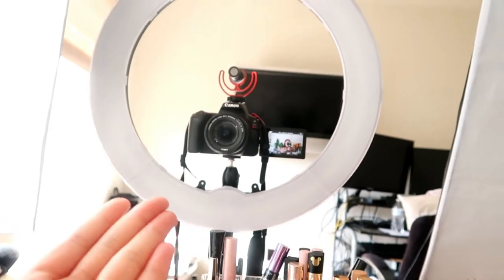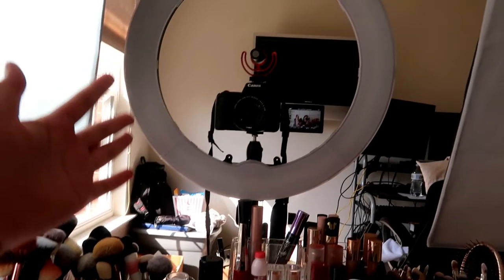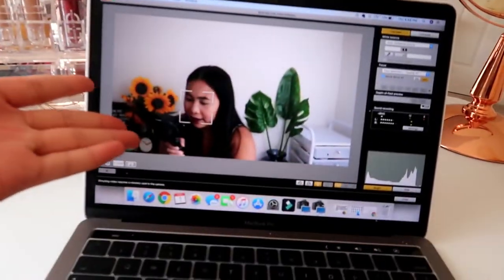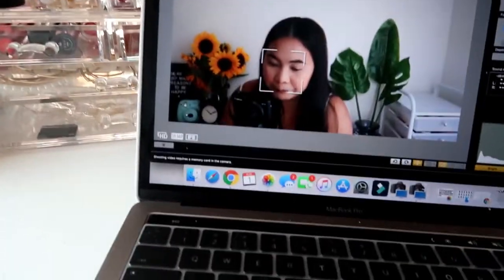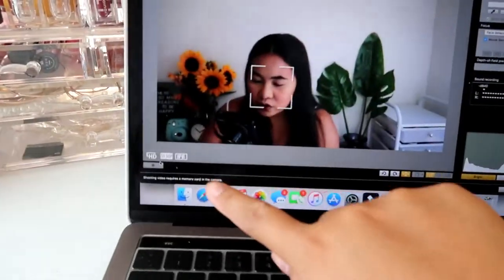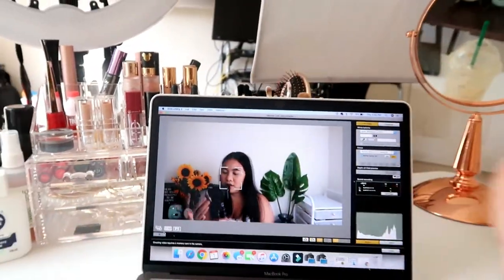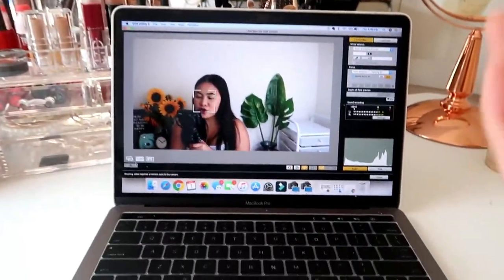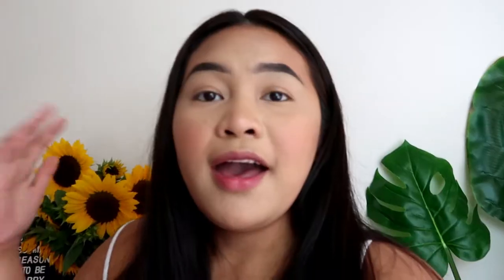If I want to record, I just click the record button in the app and it starts recording; click again and it stops. That's how I film — that's the setup. Also, the editing software I use is Filmora.